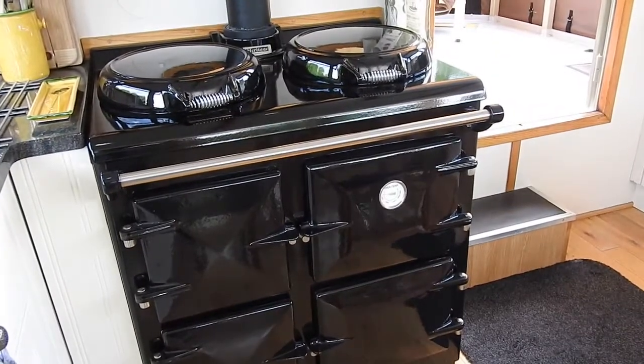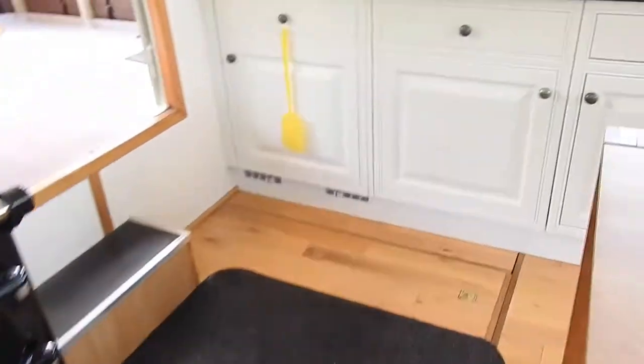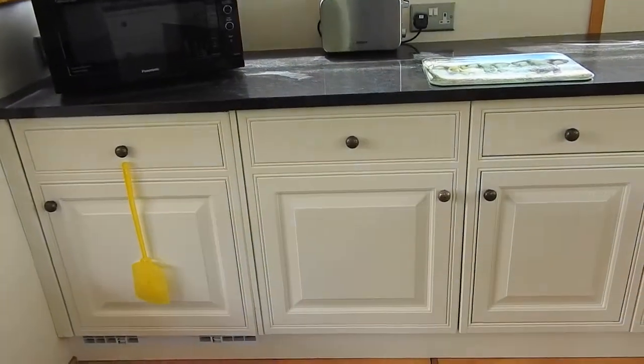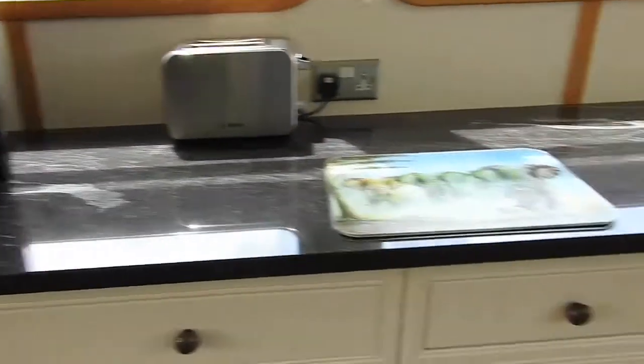We have a great range cooker here to cook and to heat the boat. Here in the galley: fridge, washing machine, freezer, microwave.